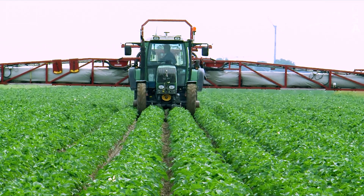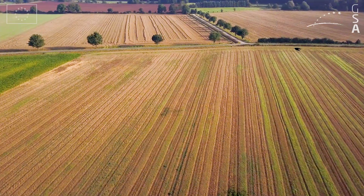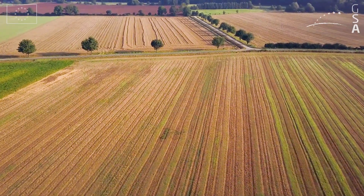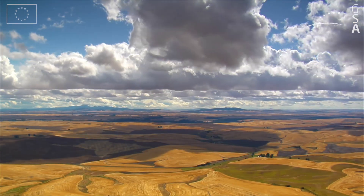VRT relies on a combination of GNSS sensors, aerial images, and other tools to map the optimal agrochemical requirements. This saves money, is good for the environment, and increases efficiency.